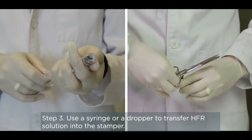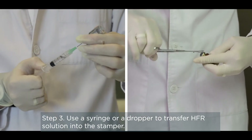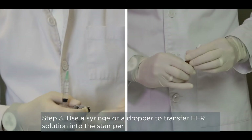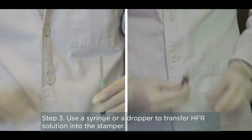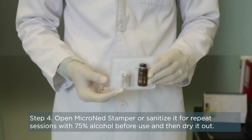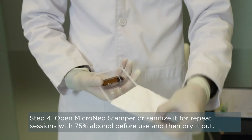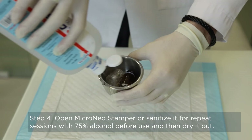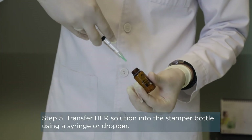Use a syringe or red dropper to transfer HFR solution into the stamper. Open Micronet Stamper, or sanitize it for repeat sessions with 75% alcohol before use and then dry it out. Transfer HFR solution into the stamper bottle using a syringe or dropper.